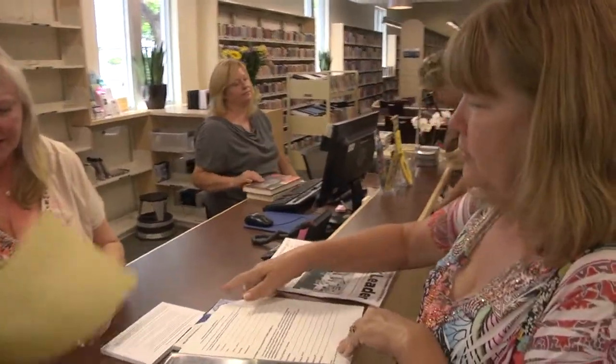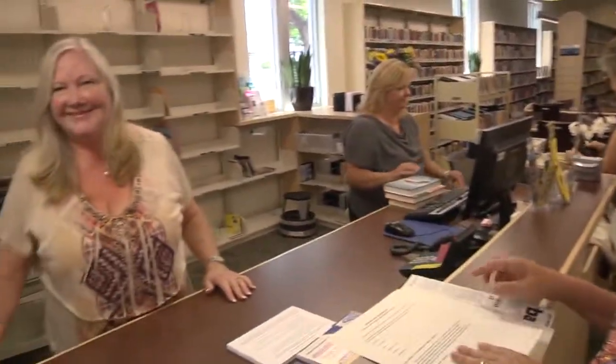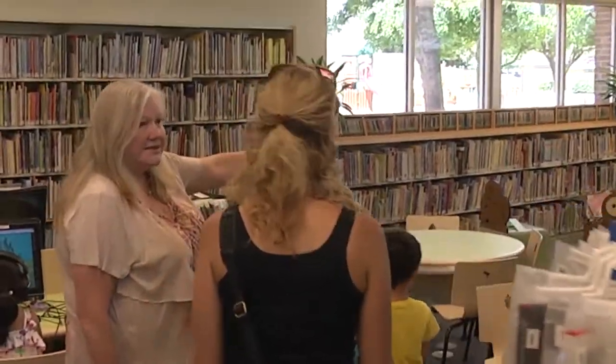One thing I like about the library is that it's for everybody. You can come in and get any information that you're looking for and we'll try to find that for you — be it in a book, be it online, whatever it is you're looking for, we can help.